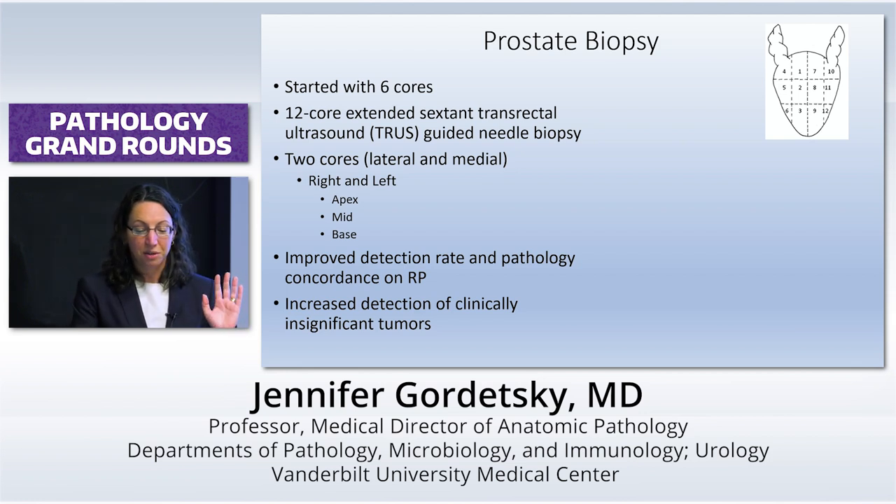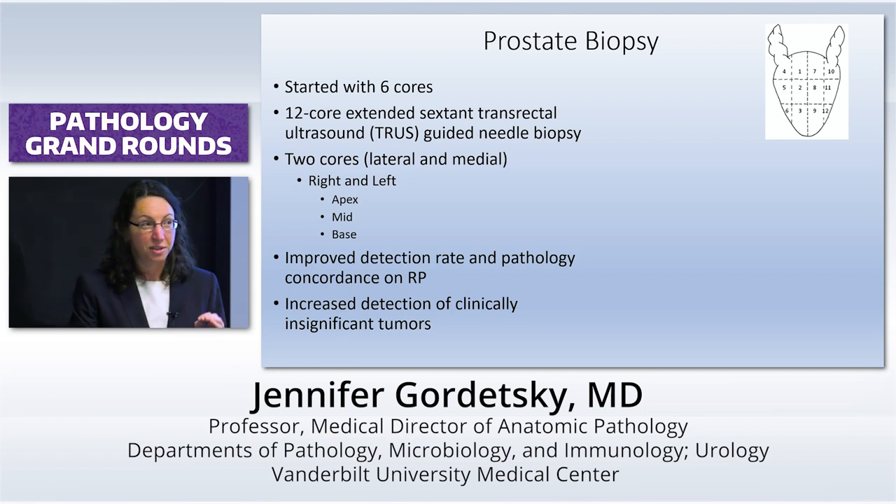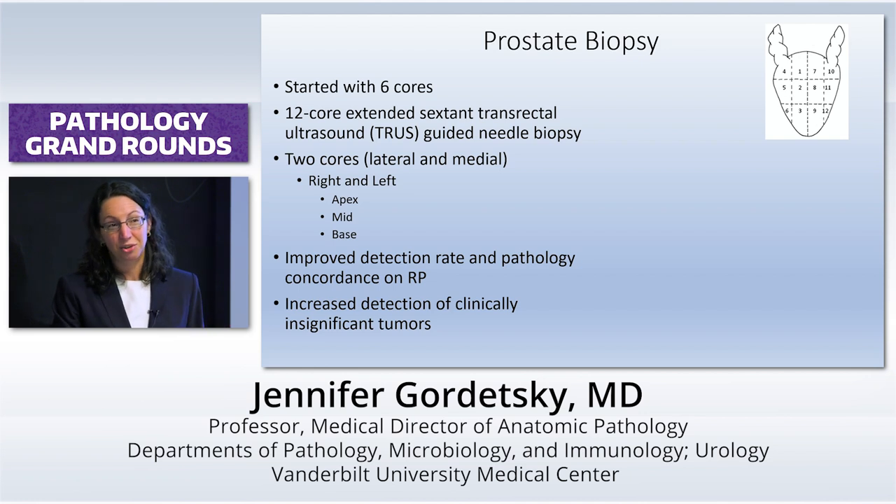The only problem was you had this very big increase in clinically insignificant tumors — basically grade group one, Gleason score three plus three, low-volume tumors. We believe these are clinically insignificant because they're tumors that men are going to die with and not from. The goal of detecting prostate cancer is not to operate on every single person — it's to identify those who will benefit, especially considering the high morbidity associated with radical prostatectomy, namely impotence and incontinence.